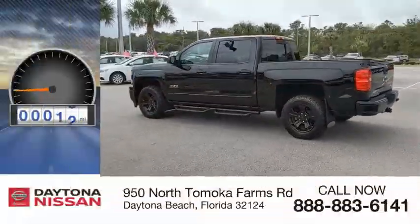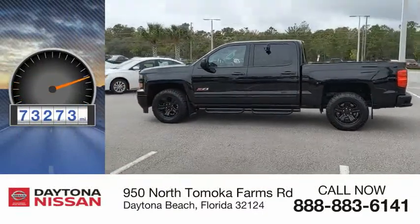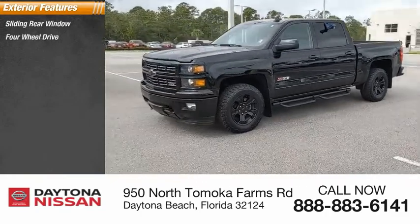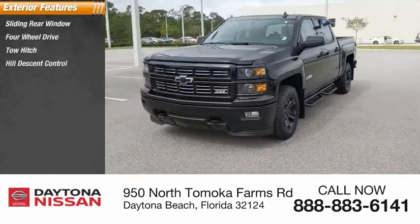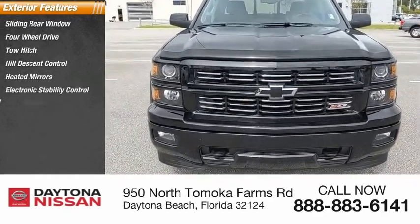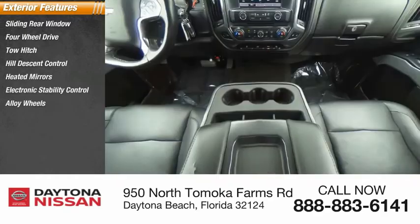This vehicle has less than 75,000 miles. Here are some of this vehicle's great options: sliding rear window, four-wheel drive, tow hitch, hill descent control, heated mirrors, electronic stability control, alloy wheels, aluminum wheels, brake assist, and traction control.